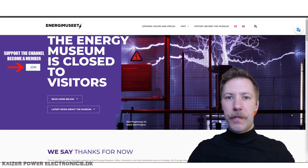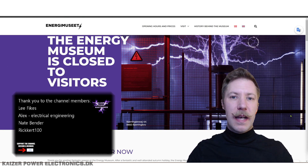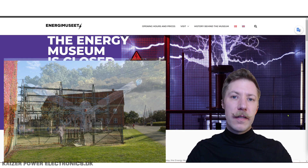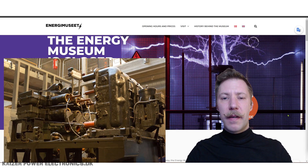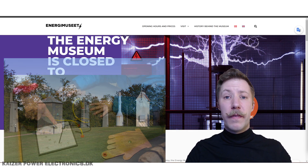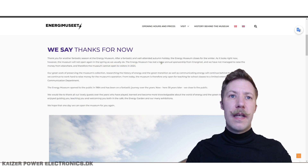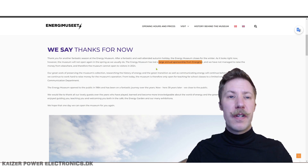Hi all, Mads Barnkop from Kaiser Power Electronics here, unfortunately with some sad news, as the Danish Energy Museum has closed down for visitors. I last visited in autumn 2023, which is only roughly half a year back, and they now write on their website that they are closed to visitors and won't be opening in 2024, because they lost their large annual sponsorship from the Danish electricity distribution net.